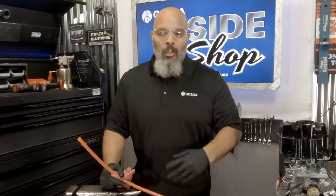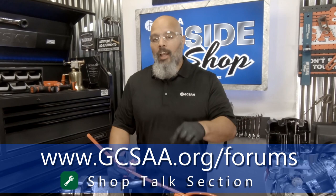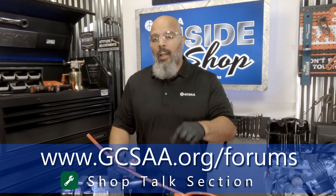Visit gcsaa.org, go into the forums, and post any pictures of ideas you may have that help other technicians keep this from happening. I want to thank you for joining me here inside the shop, where we're helping technicians one wrench at a time.